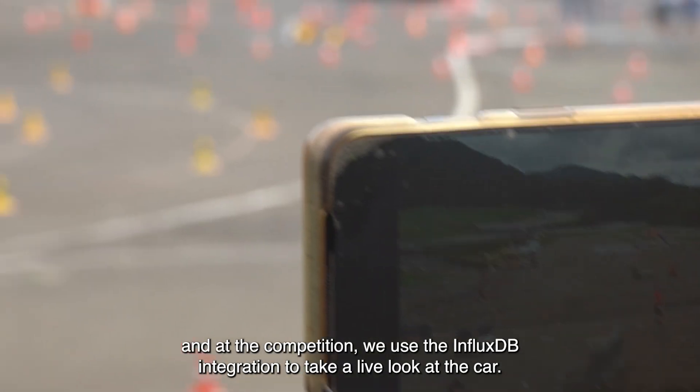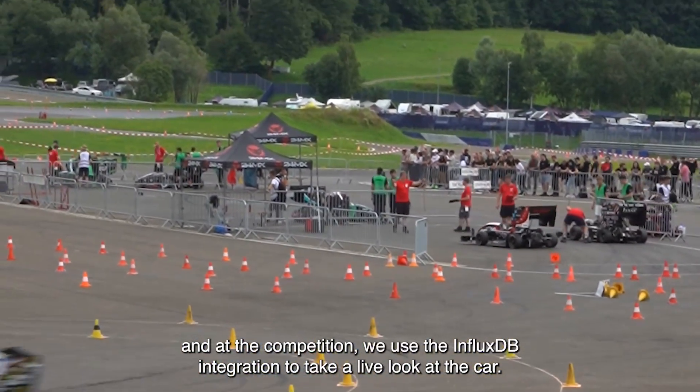And at the competition, we use the InfluxDB integration to take a live look at the car.